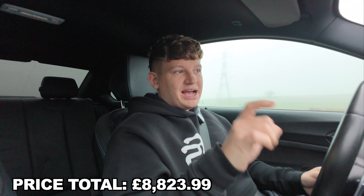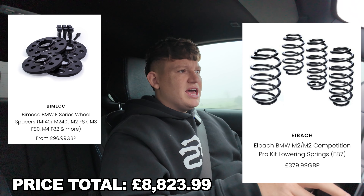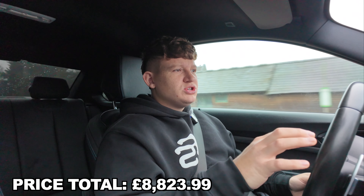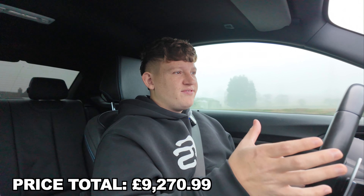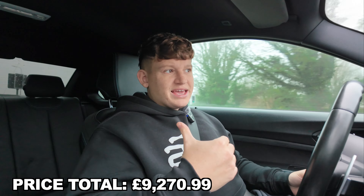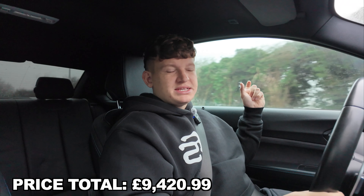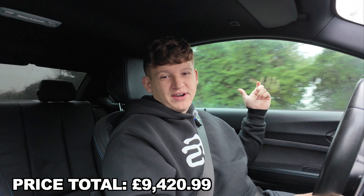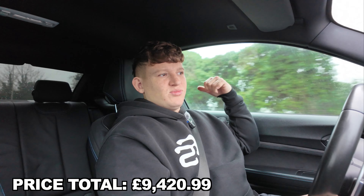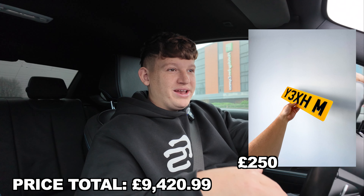Before the new wheels went on, we got a set of springs and spacers from R4 Performance — their stance kit. I'll try to find the price on their website. I may also do a separate tally for fitting costs alone. For tints, you're probably looking at £150 to £170. We got the fronts done at 70 — which is the factory tint level — and a 95 tint on the rear and quarter glasses.